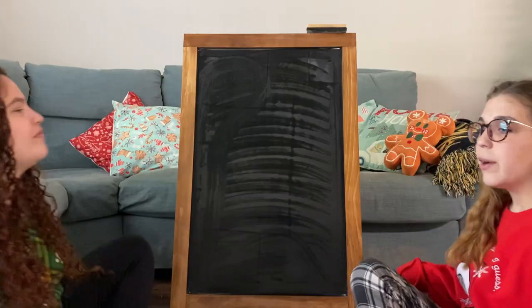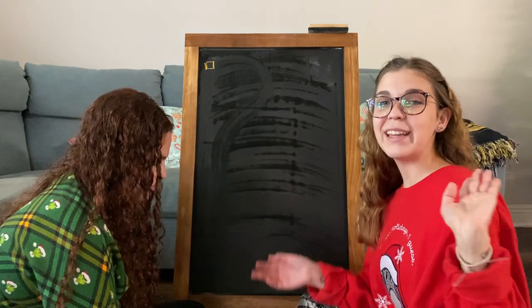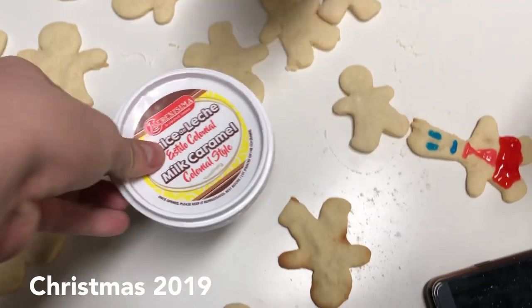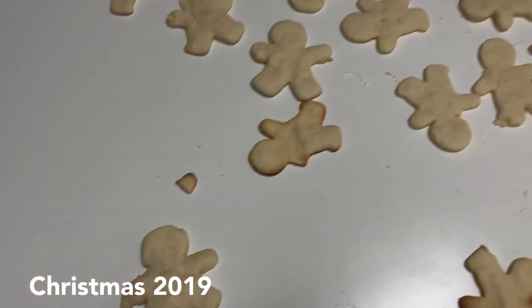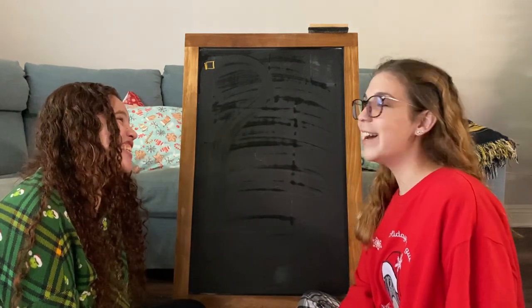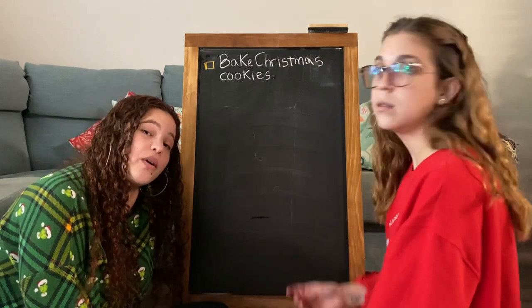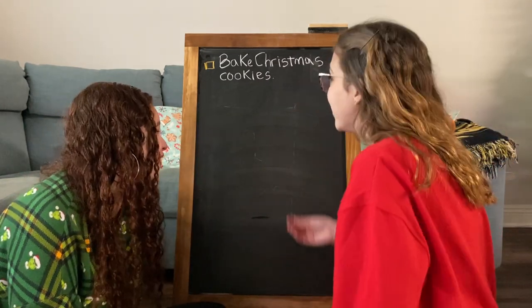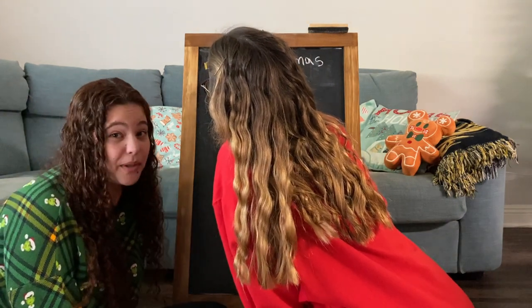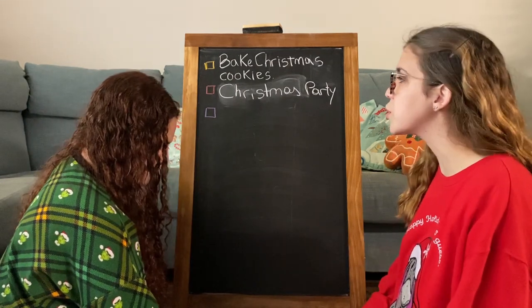We ran out of space so we're turning the board around — clean and ready to use! Next one is bake Christmas cookies. We like making icing and we have a lot of food dye, so we're gonna be making some fun Christmas cookies. The last one on the front side is to throw a Christmas party — it might just be us, but it's still gonna be a party!